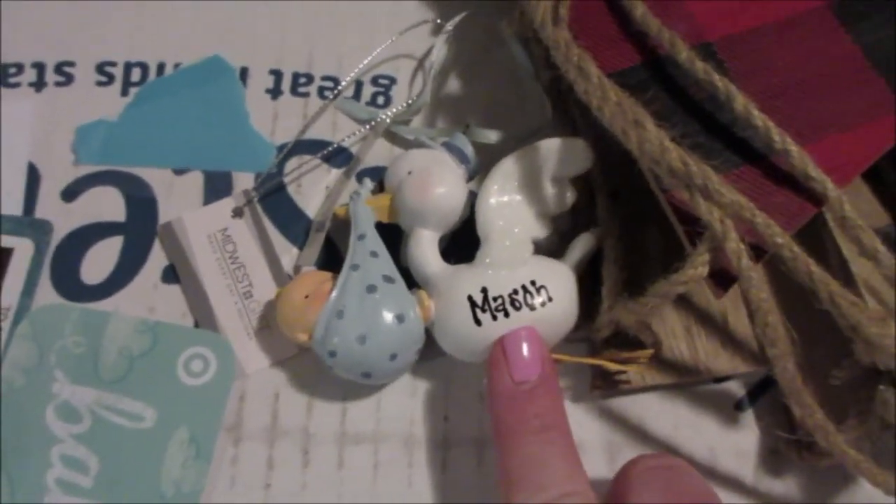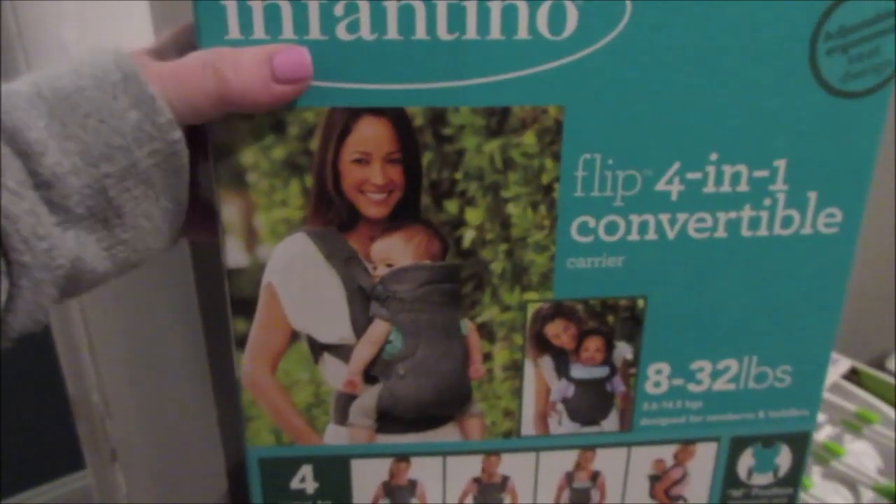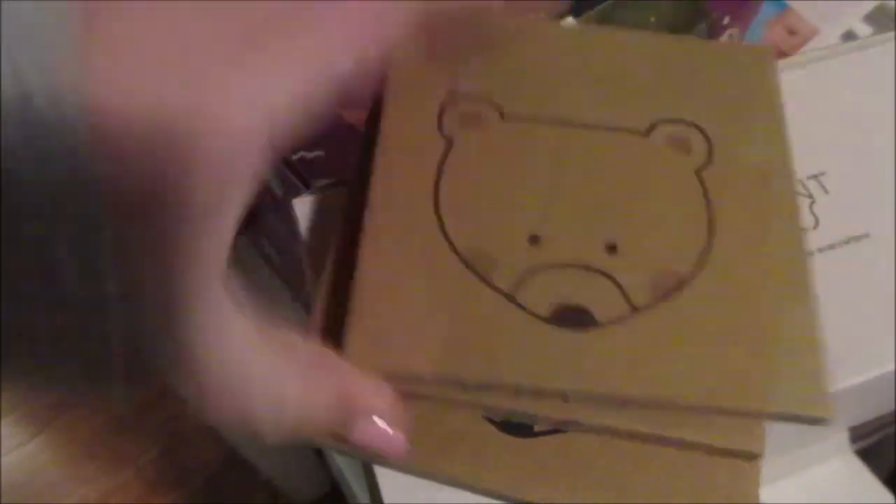We also got this adorable Christmas ornament with his name on it that we're going to put up. We got a 4-in-1 convertible carrier, which we're super excited to use. This is the baby monitor we picked out. These decorations are great — a polar bear, a fox, and a deer. We got bottles and a bottle dryer, so we're excited to use that.